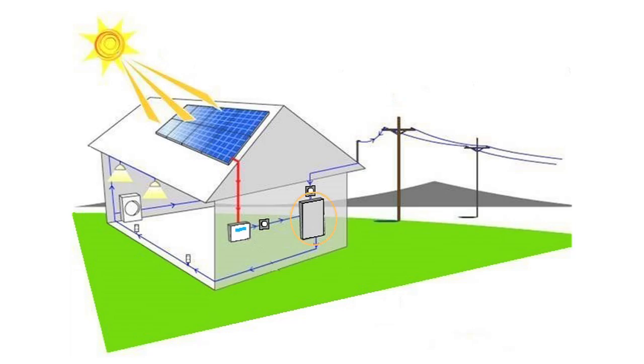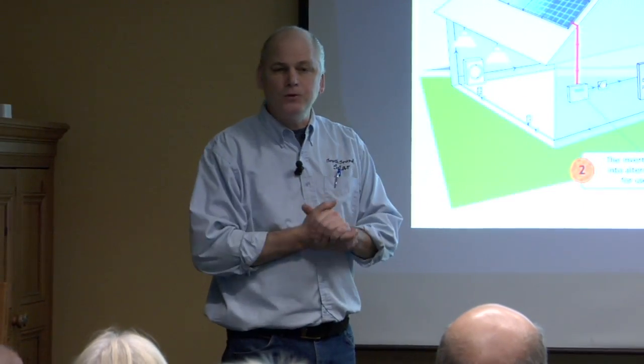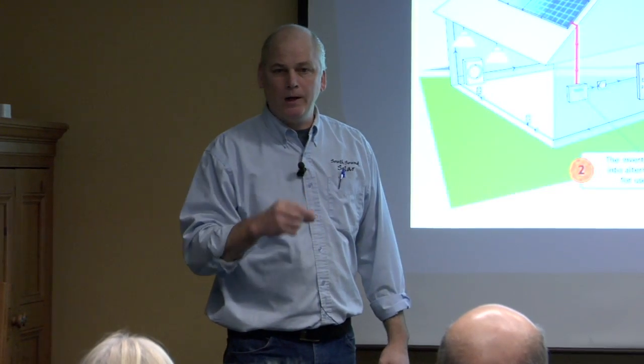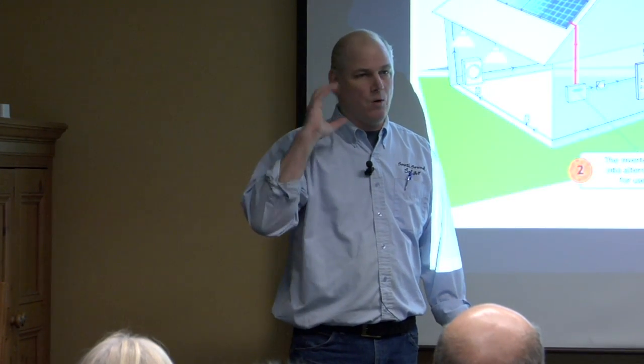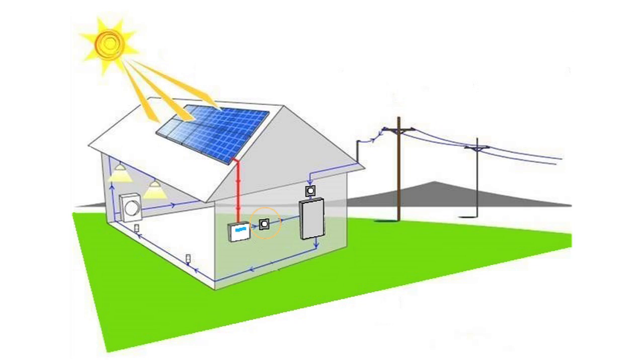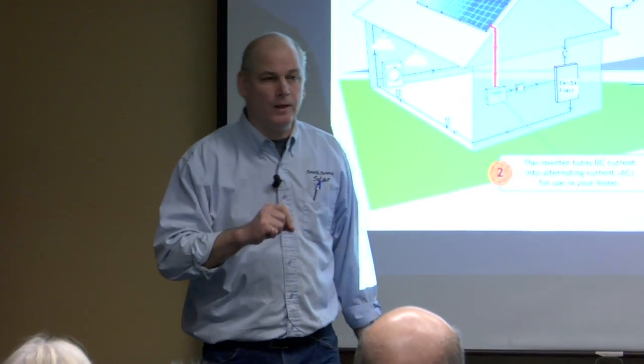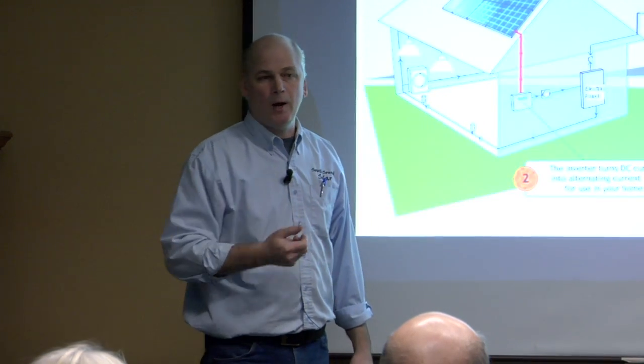That electricity feeds your house. Whenever there's light outside — basically from dawn till dusk — those solar panels are producing electricity. Maybe a little if it's low light or overcast, or a whole lot at full capacity when it's sunny and bright. When that electricity feeds into your electrical panel, all of the appliances and light circuits in the house can't tell whether that electricity is coming from the grid or from the solar — it's identical. And since you're producing your own electricity, you're not buying as much from the grid, so your electric bill goes down. Whatever you produce in solar offsets what you would need to buy from the utility.